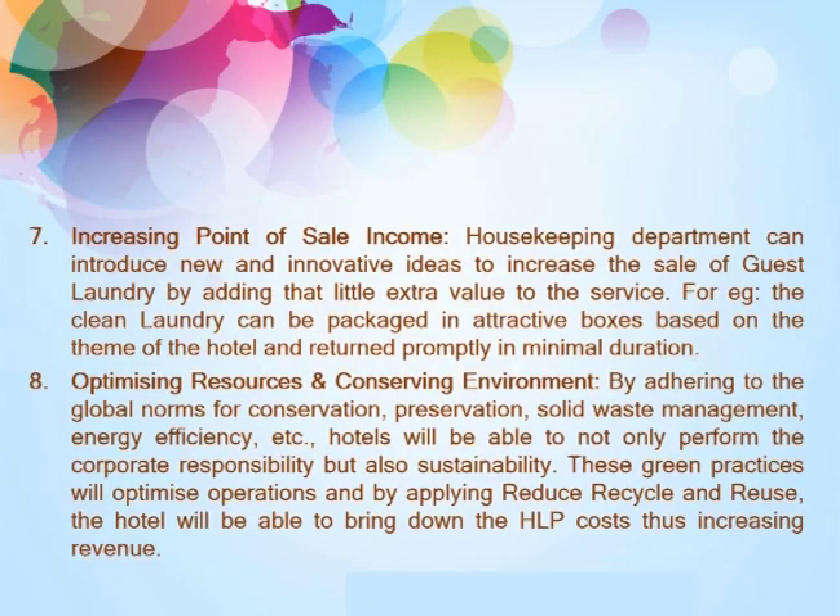Tenth, optimizing resources and conserving the environment. By adhering to global norms of conservation, preservation, solid waste management, energy efficiency, etc., hotels will be able to not only fulfill corporate responsibility but also achieve sustainability. These green practices will optimize operations, and by applying the reduce, reuse, recycle principle, the hotel will be able to bring down costs, thus increasing revenue.